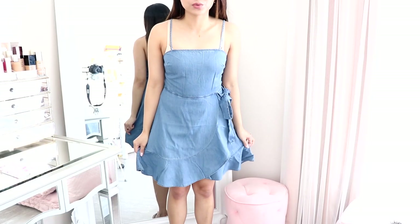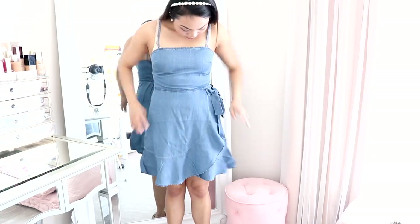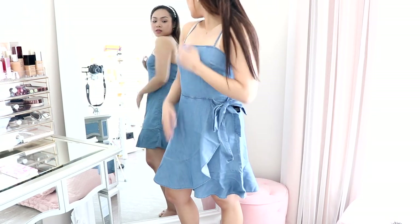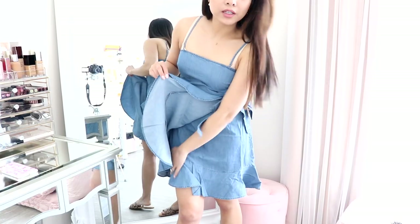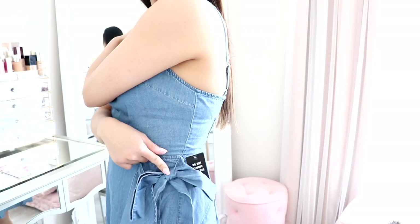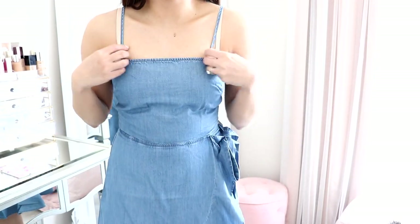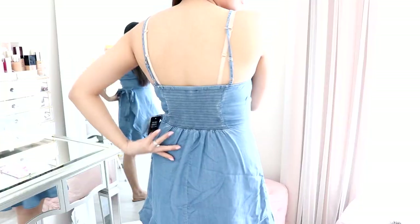Next is this dress. This fits really good. I like it a lot — it's really nice and flattering. It's just like a simple A-line dress. I really like how if it blows up, you can't see anything, so that's great. I really like this cute bow here on the side and it just fits so good. It has a little bit of ruching in the back.